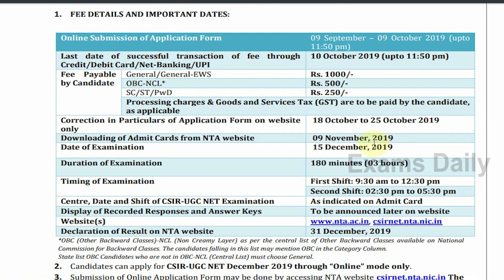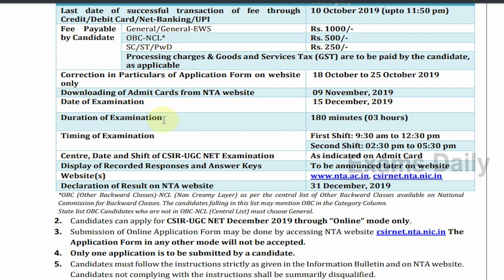According to the information bulletin, the downloading date of your admit card is 9 November 2019 and the date of your examination is 15 December 2019. You can download your admit card from the NTA website from 9 November onwards. The duration of examination is 180 minutes, that is three hours. The first shift is from 9:30 to 12:30 and the second shift is from 2:30 to 5:30 PM.